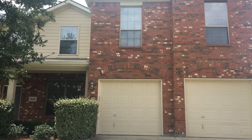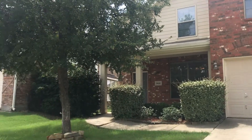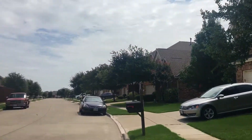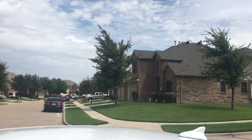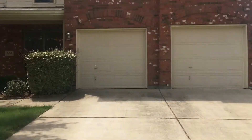Hi, this is Monica Simmons with Specialized RPM. We are here at 800 Lake Grove in Little Elm. I'm going to give you a 360-degree view of this neighborhood on this beautiful, sunshiny day.